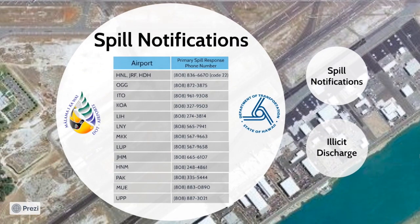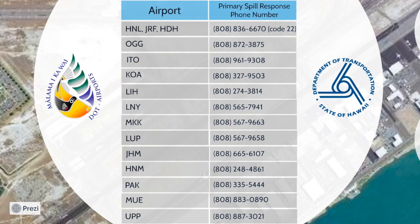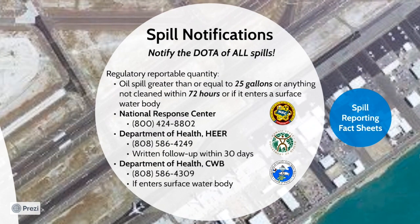Another important component of dealing with spills is notifying assigned personnel. First notification should go to your respective airport duty manager or airport operations control. Please review the list on this page for phone numbers at the airports. Additional notifications may be required for reportable quantity spills. For petroleum spills, the reportable quantity is 25 gallons or more, spills not cleaned within 72 hours, and/or spills that enter a surface water body. In these cases, you will need to notify the National Response Center, the DOH Hazard Evaluation and Emergency Response Office, and the DOH Clean Water Branch. They will also require a follow-up written report detailing how the spill was cleaned.